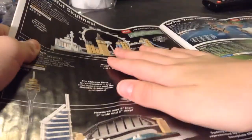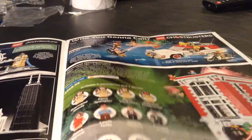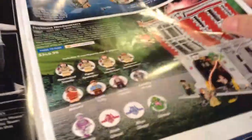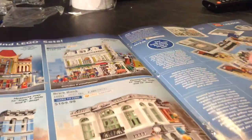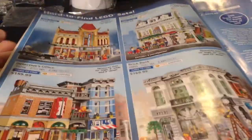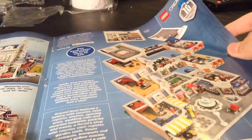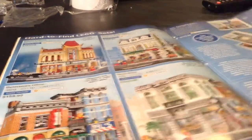I asked for a New York one, so I think I might get it for my birthday. Ecto-1 and Ecto-2 — asked for that. Firehouse Headquarters — probably won't be getting that. Hard to Find Sets — those are just sets we already know. Assembly Square — probably won't be getting that, but it's a great set. $280 though, so that's a lot. Big Ben — pretty good.